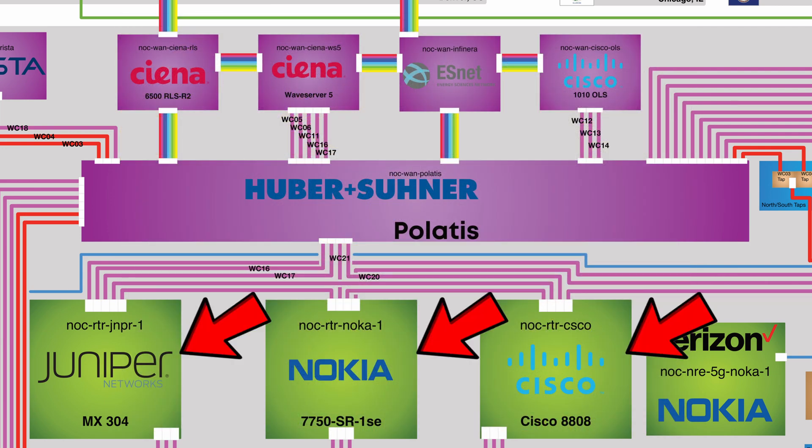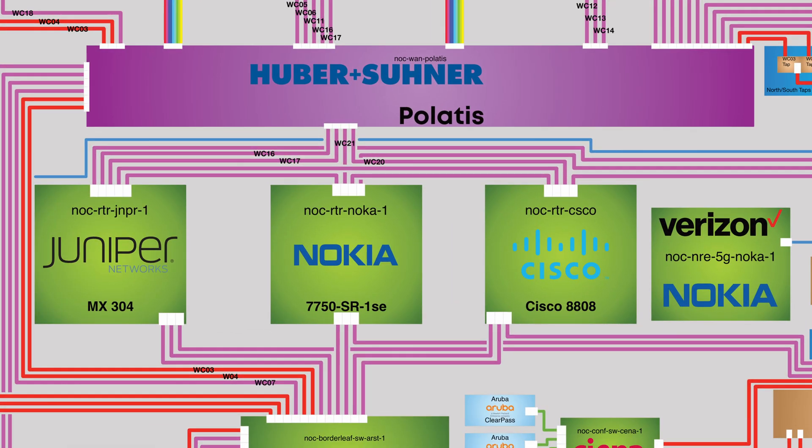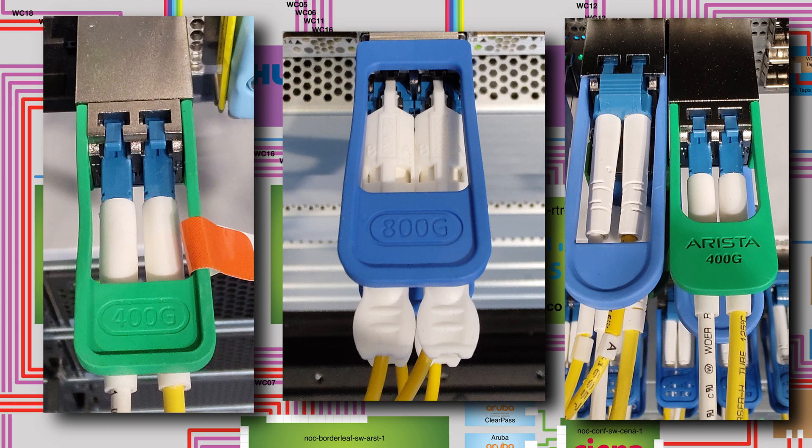Three of them are called NOC routers and one is a conference router. The conference router — named ConfRouterJuniper on the diagram — is an MX304 box that provides, among many other things, internet access for Wi-Fi and streaming services. The NOC routers are responsible for handling their own subsets of internet routing tables and are pretty beefy devices outfitted with some of the fastest optics available on the market right now.